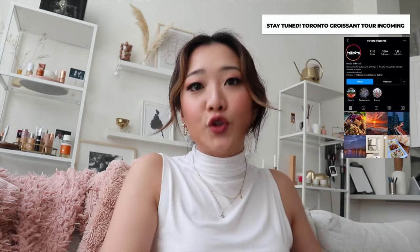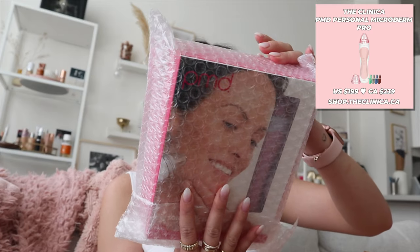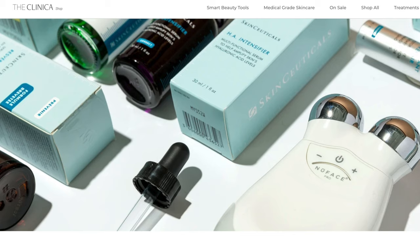Next up we have this white box. If I seem jittery, it's because I am — I just finished a croissant tour with Caitlin and Streets of Toronto, so make sure you check that out and subscribe to this channel. The next item is from the Clinica, and this is a product I have yet to try. It's the PMD, and I believe it's supposed to help reduce the appearance of fine lines and wrinkles. I'm very excited to try this. The Clinica offers a lot of services but now they're actually launching beauty products. I remember picking this out because I thought, might as well pick something a little bougie — this is the Golden Eye Treatment Mask.